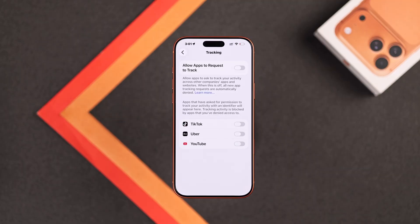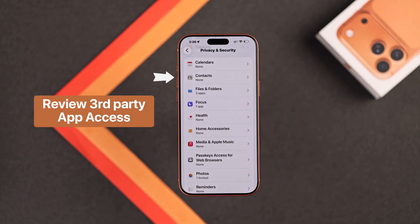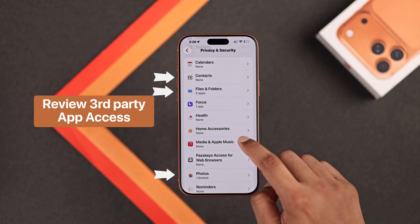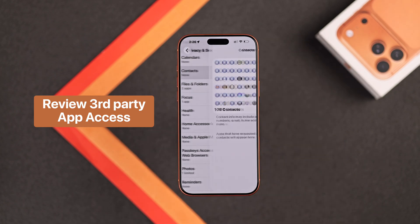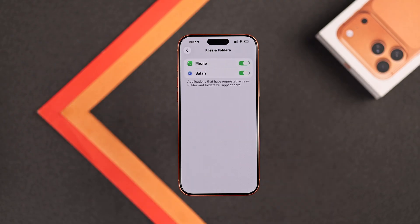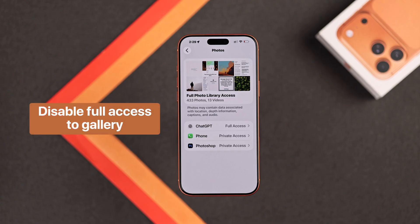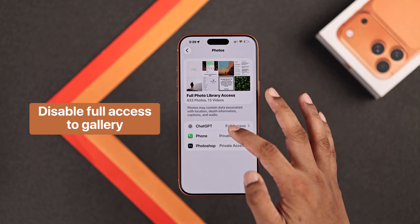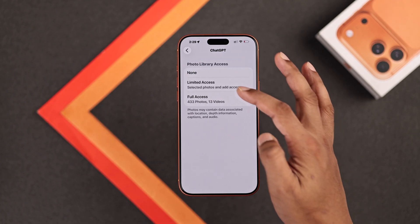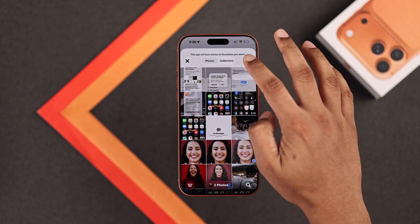Let's go back to Privacy and Security, and if you scroll down, you'll see all the built-in apps such as Contacts, Files and Folders, and Photos. You should go into each of them and make sure no unnecessary third-party apps have access. The important ones are Files and Folders and Photos. In here, make sure that no third-party app has full access to your gallery, because they may leak it and you won't even realize it. You can just choose Limited Access, and then you'll be able to manually select the photos or videos that you absolutely need.